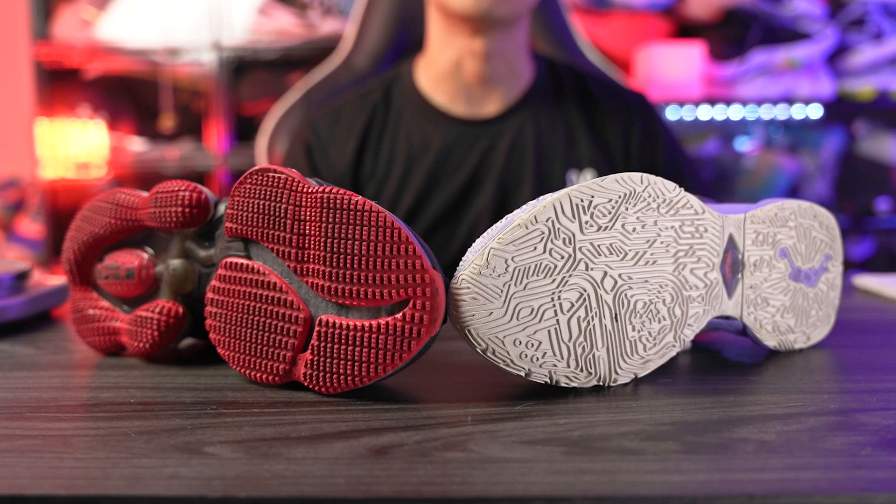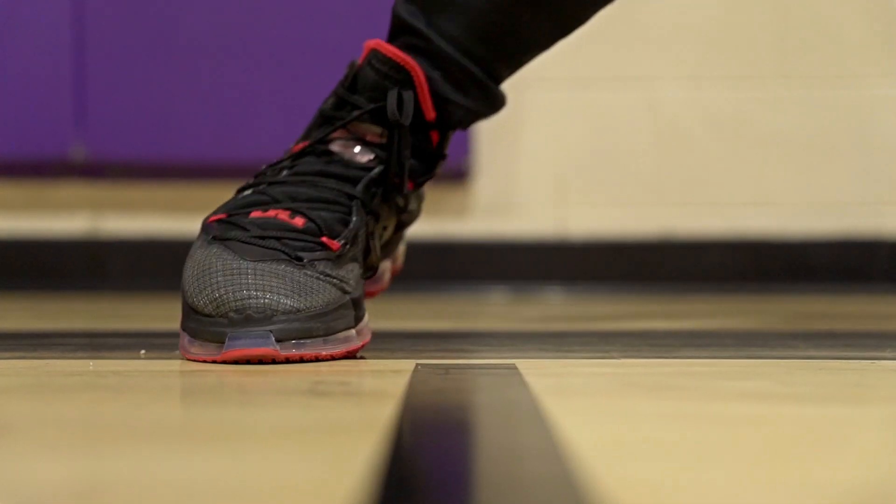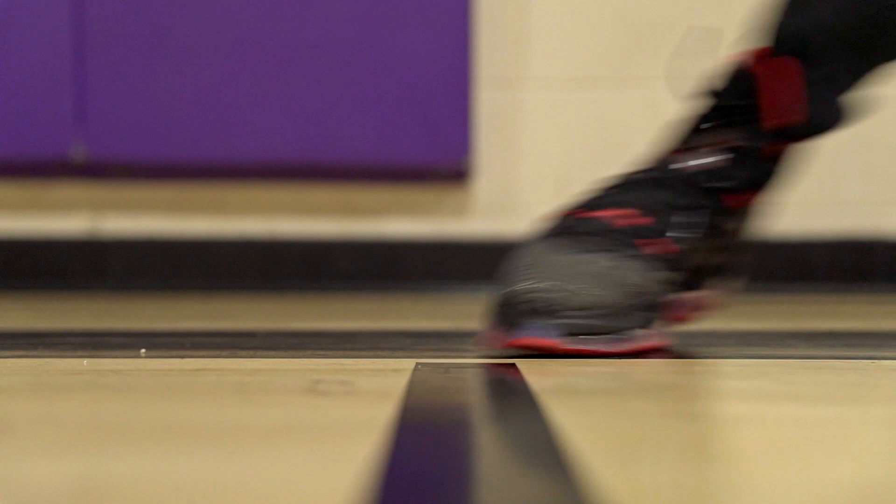The LeBron 19 was terrible — amazingly bad is what I would call the LeBron 19 traction. Even when I was playing in it for a long time and tried to break in the traction, I never got a good bite. Just sliding around all the time — it would slide a couple of inches and never really got a good grip.